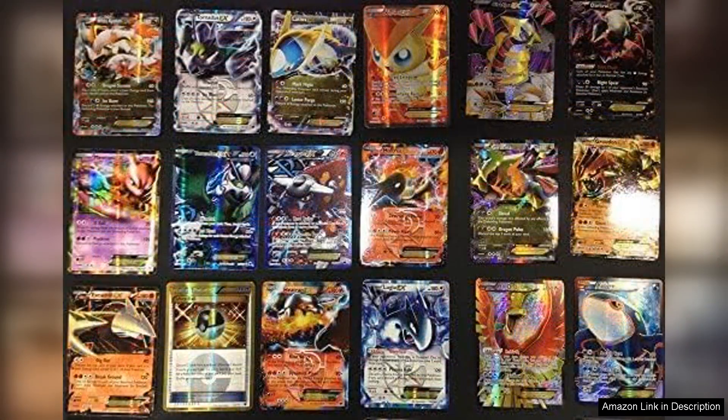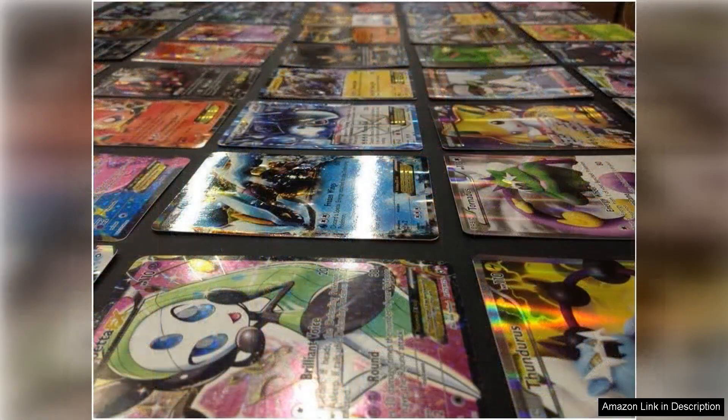Regarding conditions, the cards I received were in excellent shape with minimal wear. This attention to quality is crucial for collectors who seek to preserve the value of their cards. The packaging was secure, ensuring that the cards arrived safely, which is always a plus.